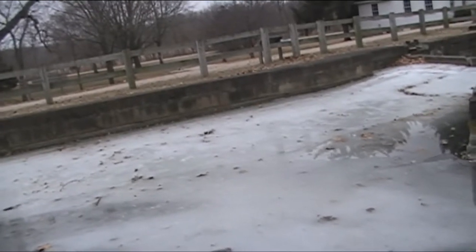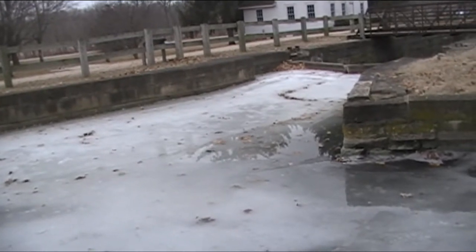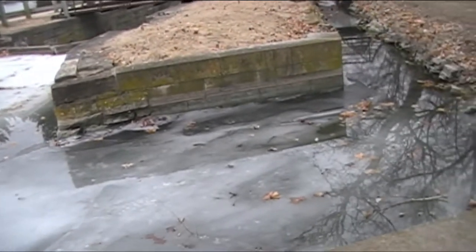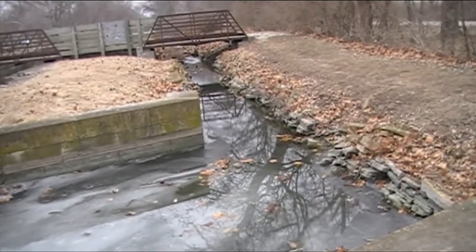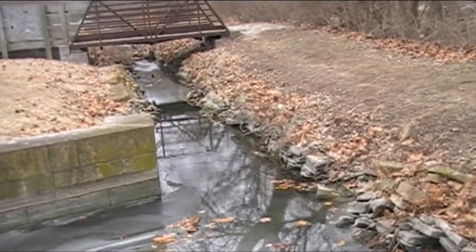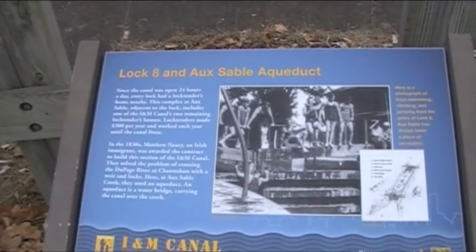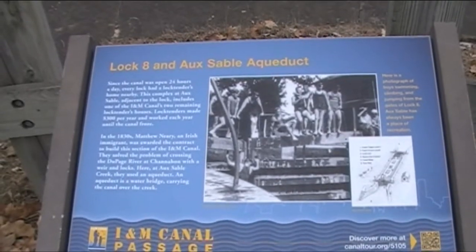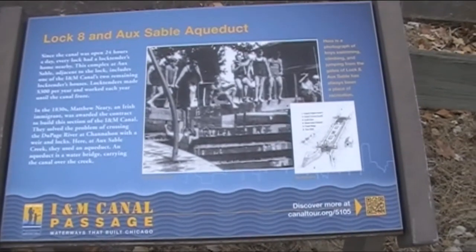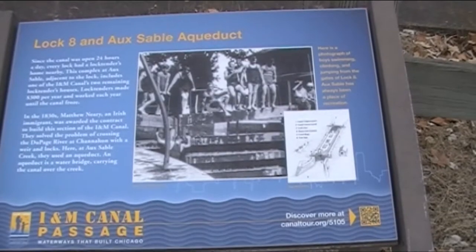Similar to small locks used across Europe and England, there are bywashes here. This bywash is still running — it's actually the only moving water I can see. There's a plaque here telling you what the lock is, and a photo of some kids having fun back in the day.